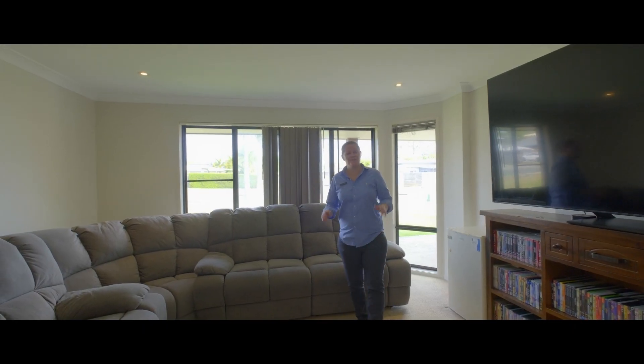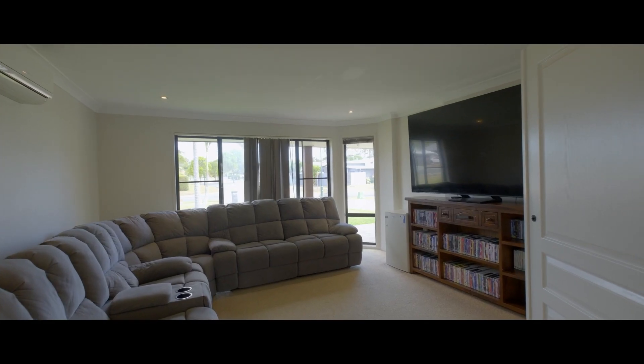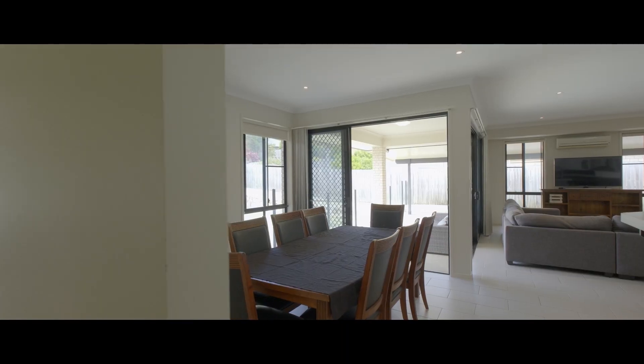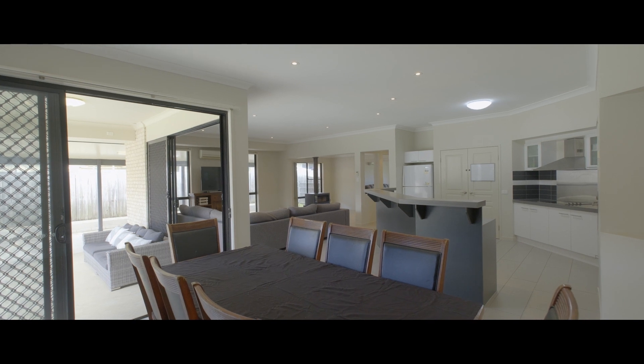This amazing family home is incredibly large on space with two fully separate living rooms, each with air conditioning, a gorgeous cosy fireplace and a massive meals area off the kitchen. There's so much space here for the large and growing family.